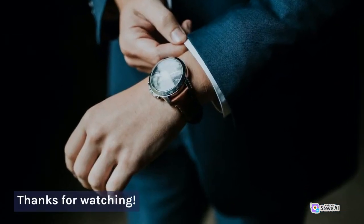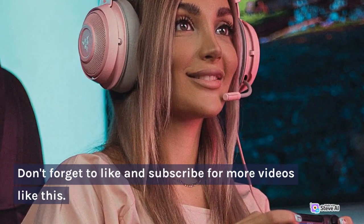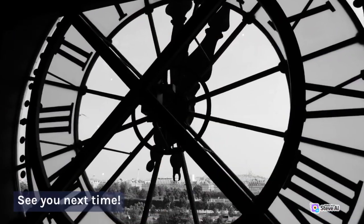Thanks for watching. Don't forget to like and subscribe for more videos like this. See you next time.